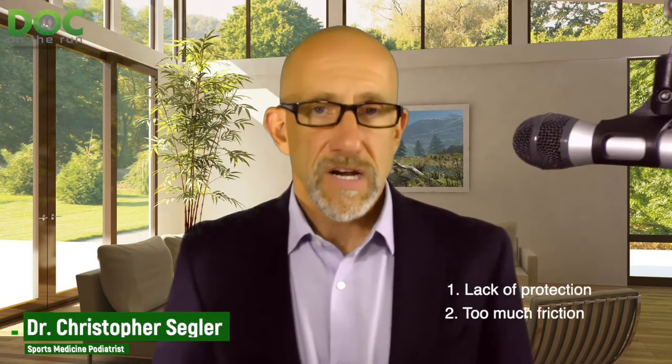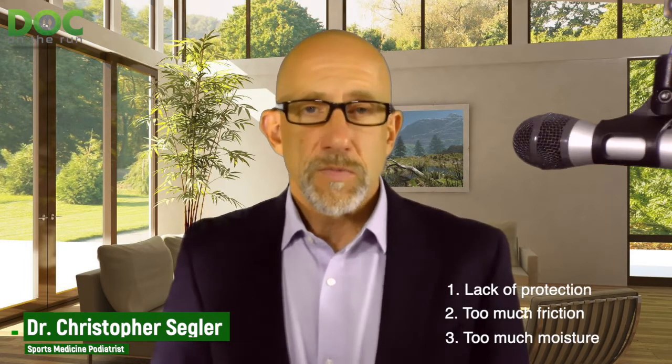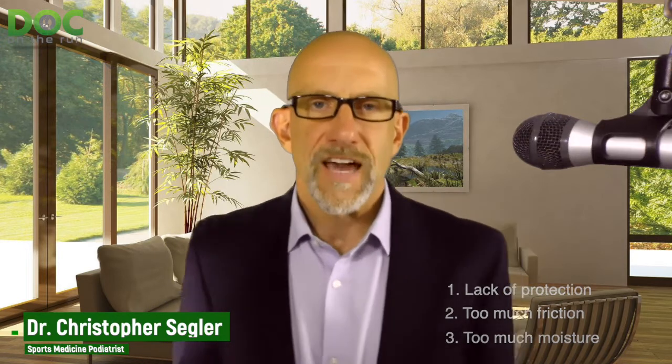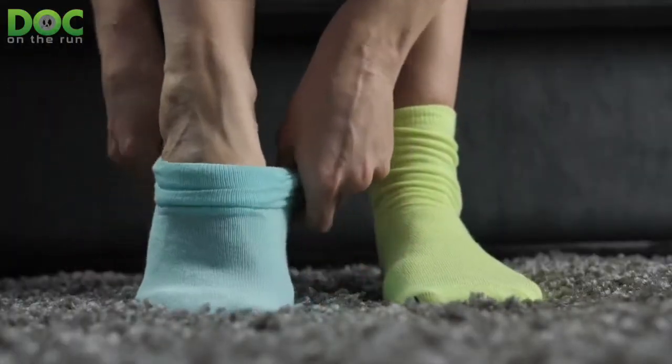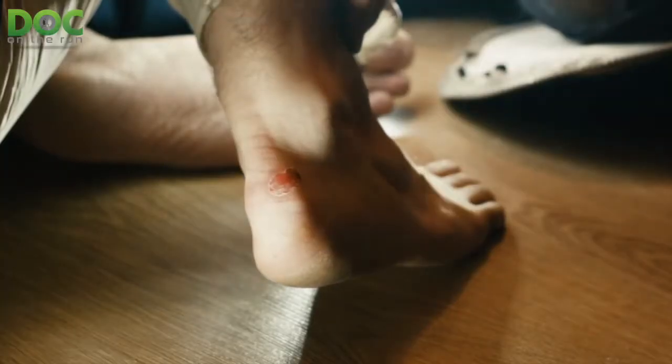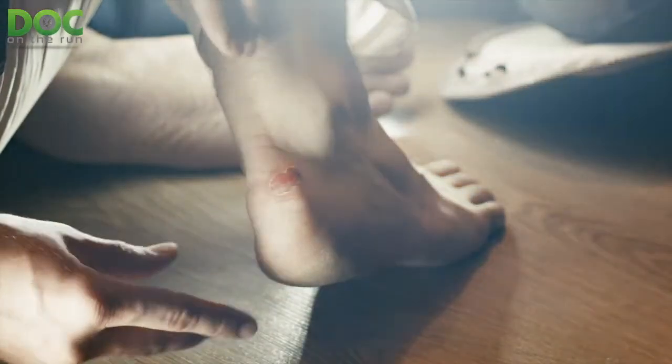There are really three causes of blisters. One is lack of protection, second is too much friction, and the third is too much moisture — and these are all variables you can control. The protection of your feet is really socks. When you train, the more you train, the tougher your feet will get. After you get a blister, you'll get some thicker skin in that area. But you can build up that thicker skin without getting a blister if you're using the right kind of socks.